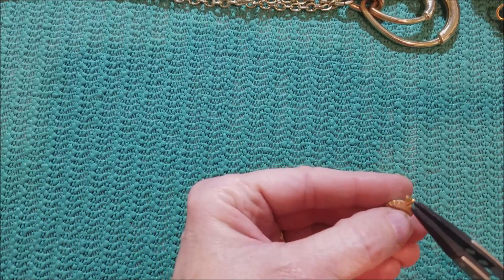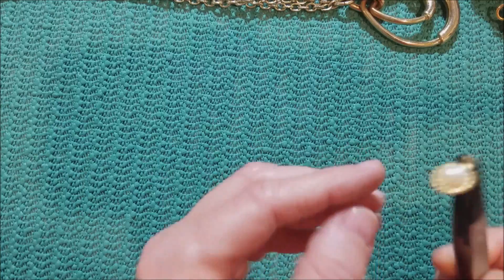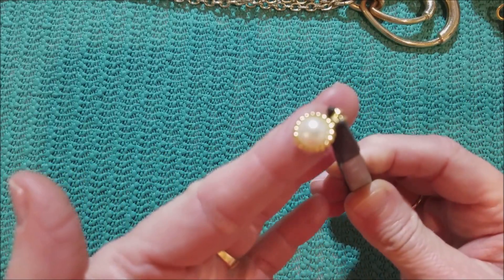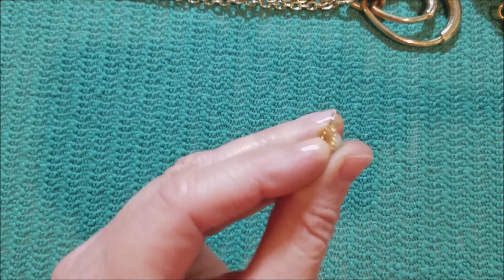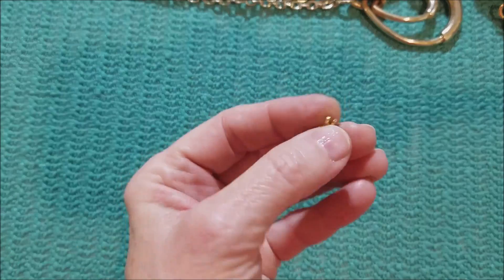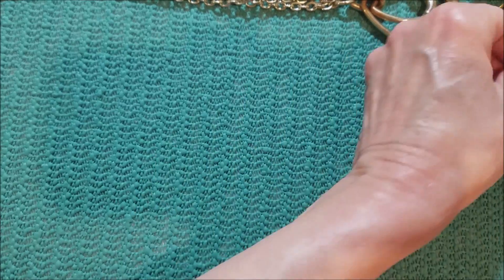And we have a little pendant — a little pearl pendant.